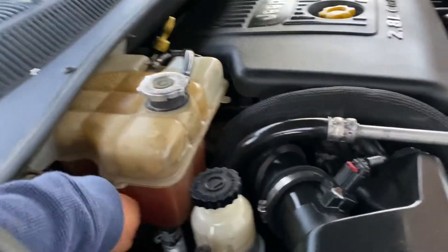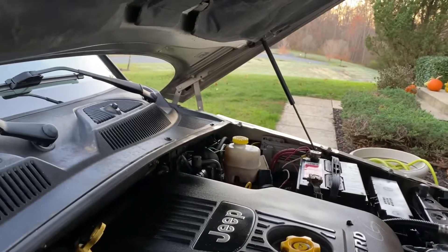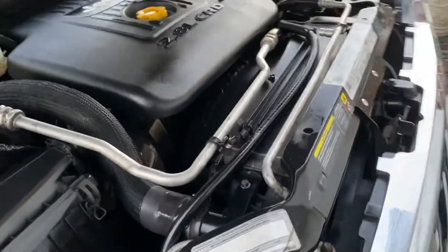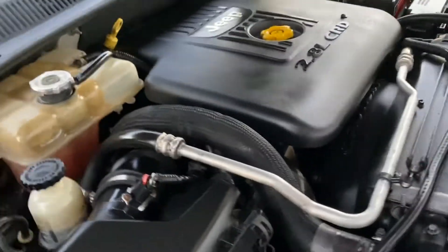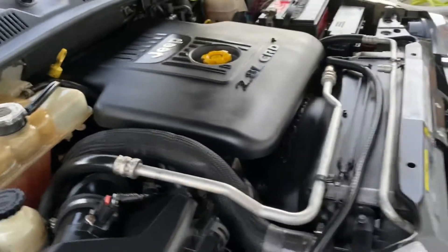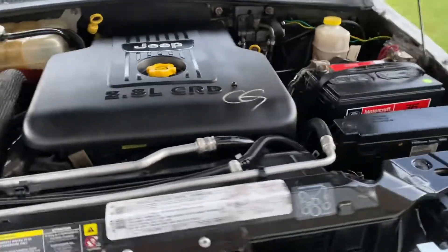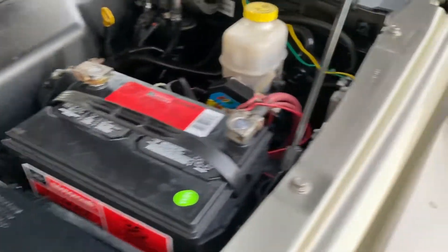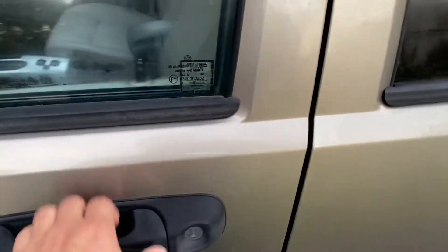Good morning. There's frost out on the grass today, so it's nice and cold for this cold start. The engine is ice cold. It's been parked here overnight. And I came outside with just a shirt, so it's kind of cold outside.